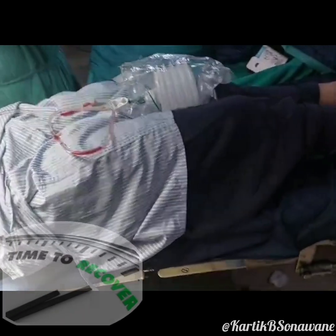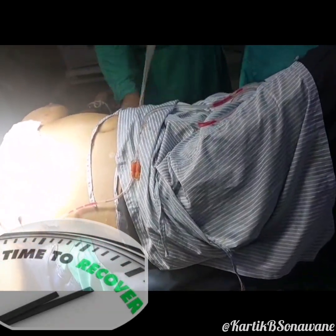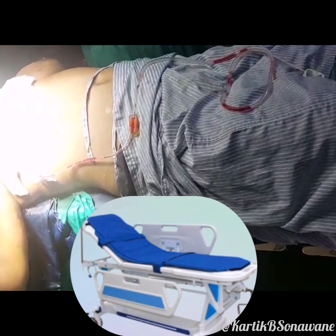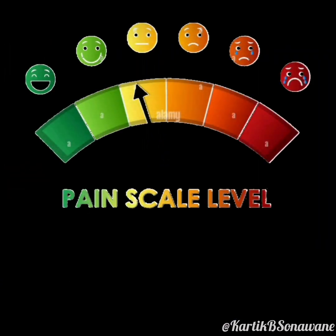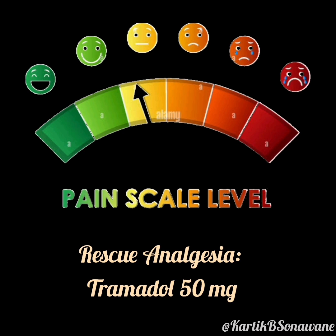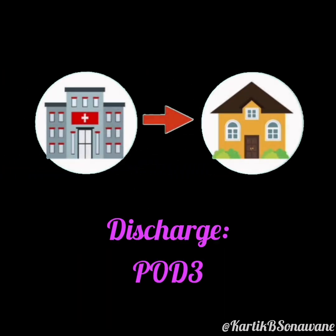Recovery was extraordinary. The patient was fully mobile, moving all extremities without restriction, and even shifted herself independently from the operating table to the trolley. Pain was minimal, with a VAS score ranging from 0 to 3, and she required rescue analgesia only 10 hours post-surgery. By the third postoperative day, the patient was discharged pain-free and without complications.